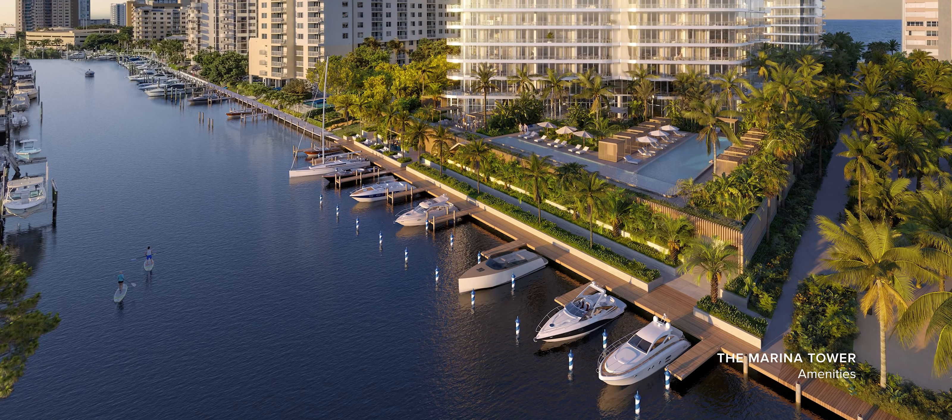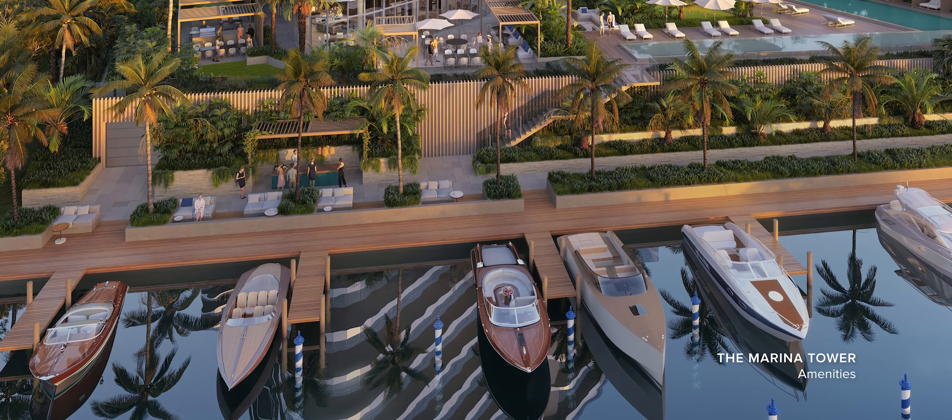This project is extremely amenitized — it has everything you may dream of. Having a private yacht club at the property takes your experience to a whole other level, because you can have the whole of South Florida at your fingertips with your boat. Just get your friends, go to a sunset, go for lunch. Everything is easily and beautifully reachable with your boat.